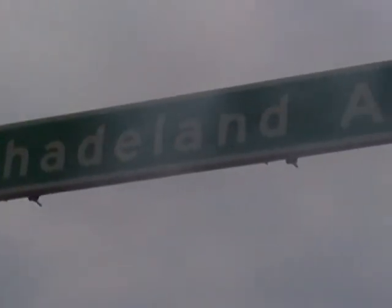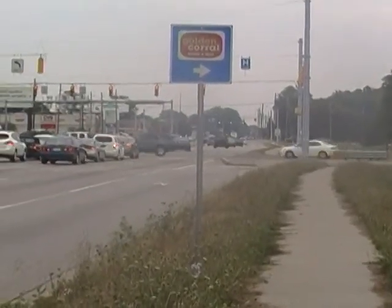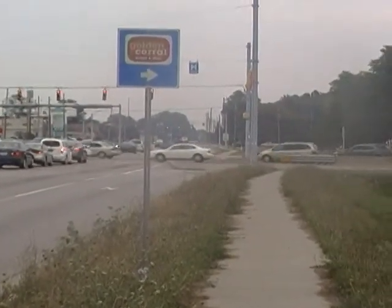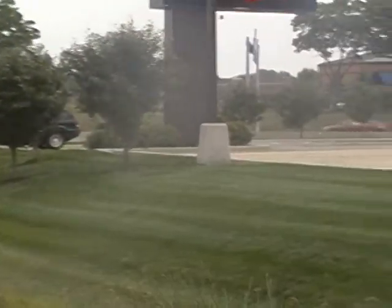Here we are at Shadeland Avenue and 82nd Street. I headed east on 86th Street until it became 82nd, and we're going to go south on Shadeland for maybe less than a mile.